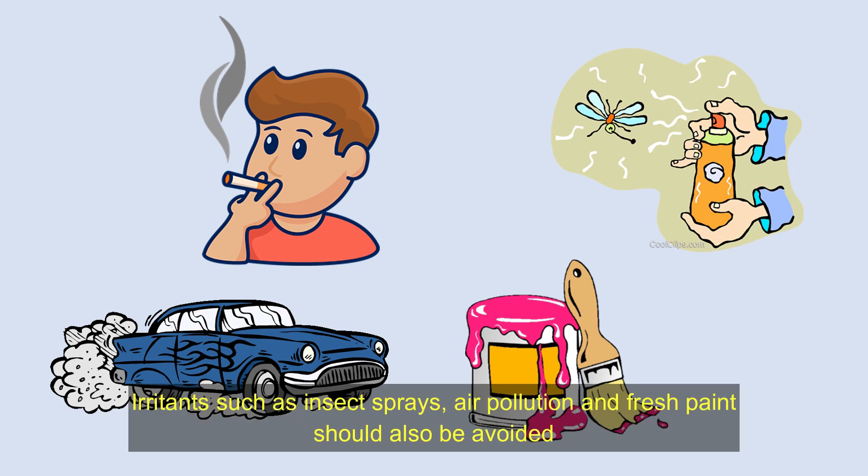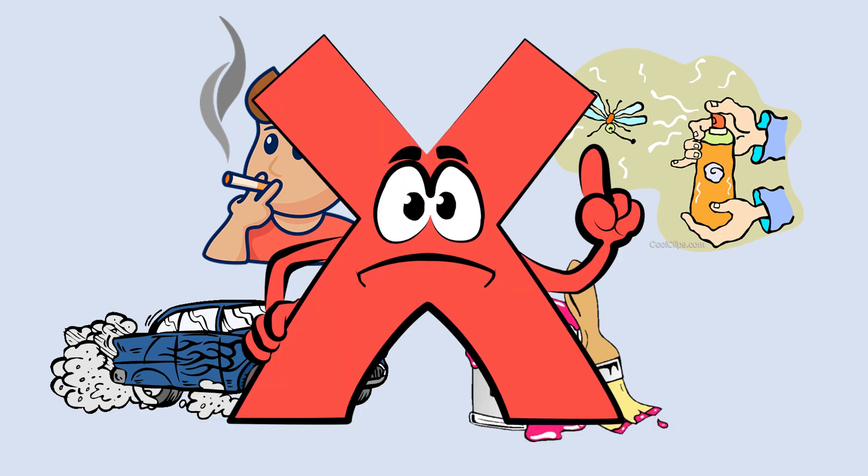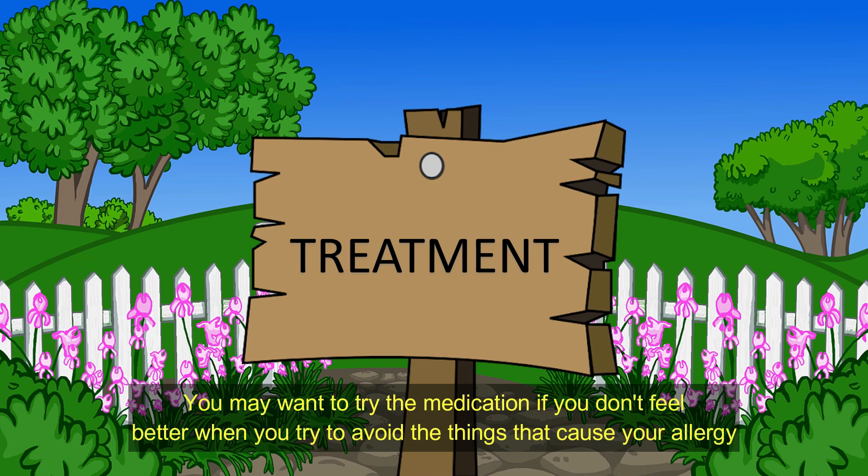Irritants such as insect sprays, air pollution, and fresh paint should also be avoided. Treatment. There are a lot of non-prescription medications available to relieve symptoms of allergic rhinitis. You may want to try medication if you don't feel better when you try to avoid the things that cause your allergy.